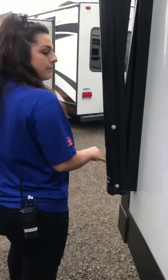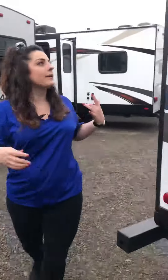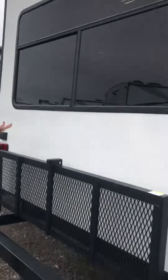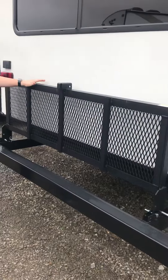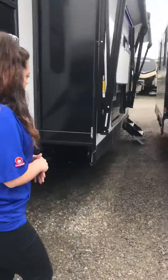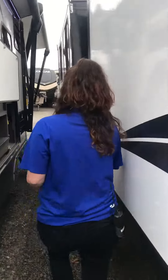The back of the camper is actually prepped for a backup camera. It doesn't have one, but it's prepped for one if you wanted to add it up there. It has the big window on the back, and a bike rack or luggage rack here on the back as well. So now we'll walk inside and we'll check out the inside of this camper.